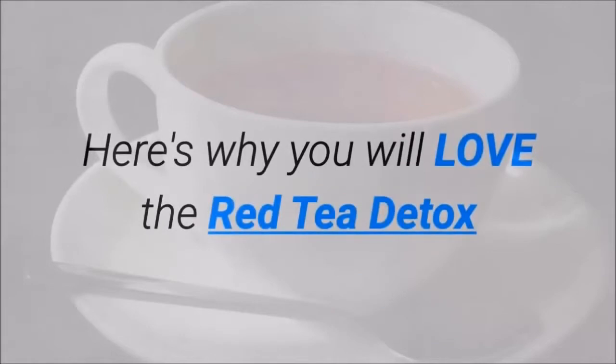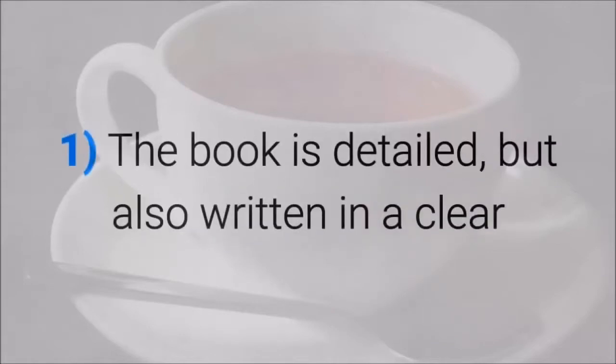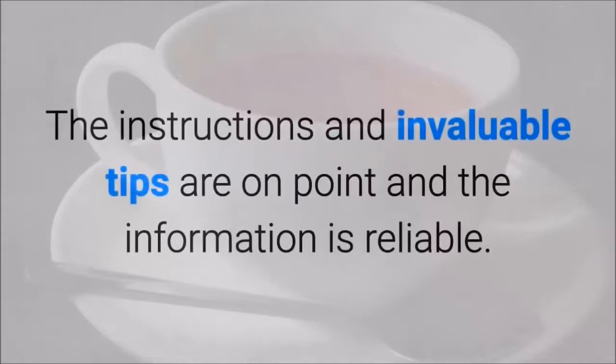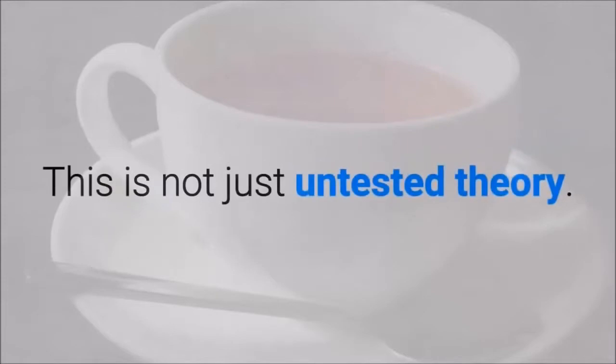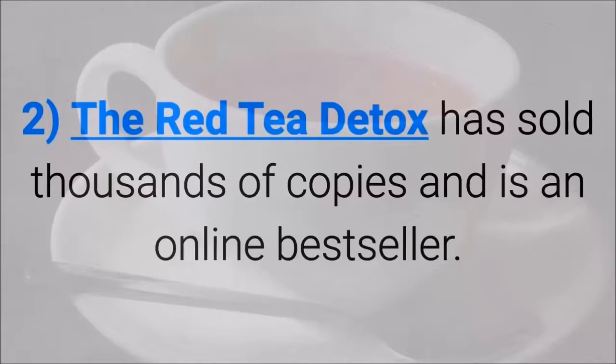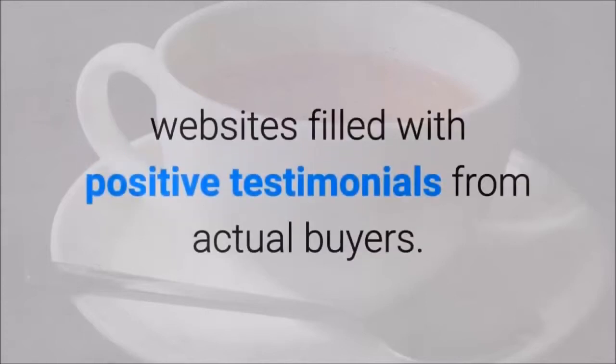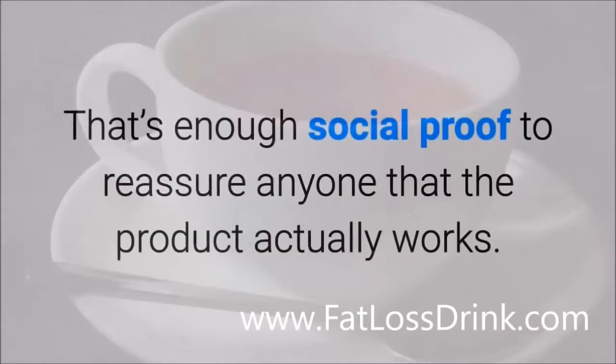Here's why you will love the Red Tea Detox. The book is detailed but also written in a clear and concise manner that is easy to understand. The instructions and invaluable tips are on point and the information is reliable — this is not just untested theory. The Red Tea Detox has sold thousands of copies and is an online bestseller, and there are websites filled with positive testimonials from actual buyers. That's enough social proof to reassure anyone that the product actually works.